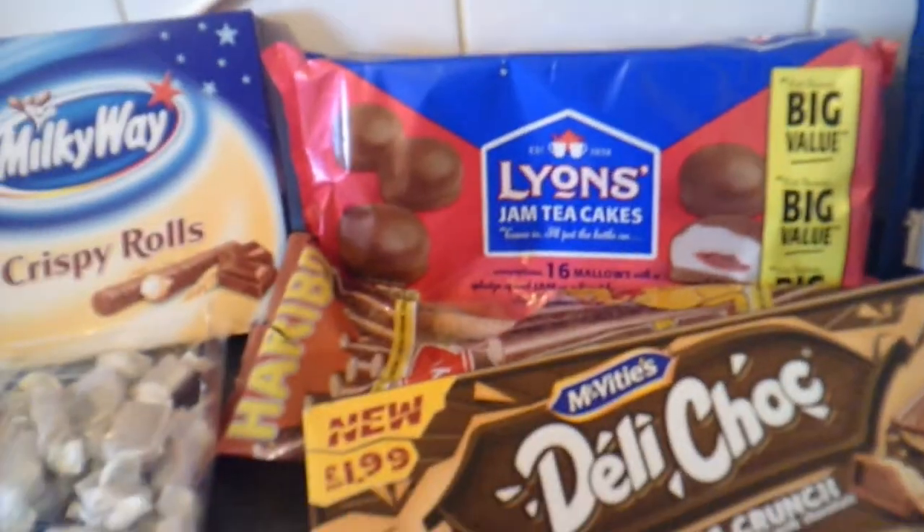Yeah, that's all the stuff my mum brought me round today. Thank you for watching, hope you enjoyed this video. Goodbye.